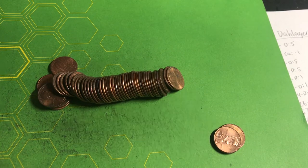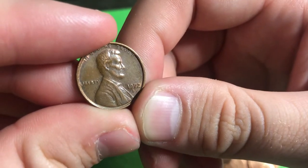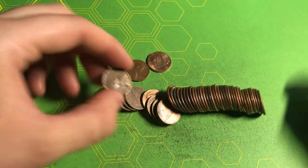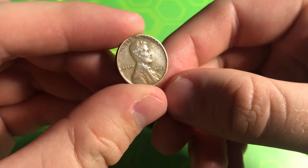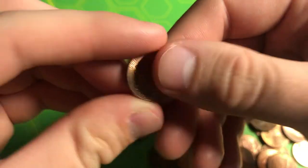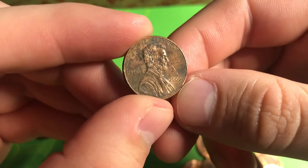In roll number four we found our very first S mint mark of the box — a 1972-S, not in the best condition but S mint mark coins don't come up often in my area. Roll number six, we found our first wheat penny — a 1945 Denver, giving us five points for being from the 40s. Still on roll number six, we also got our second 2009 Formative Years, a 2009 Denver, giving us one point.